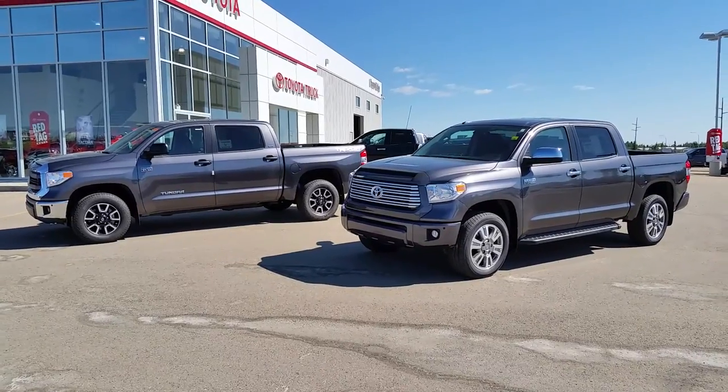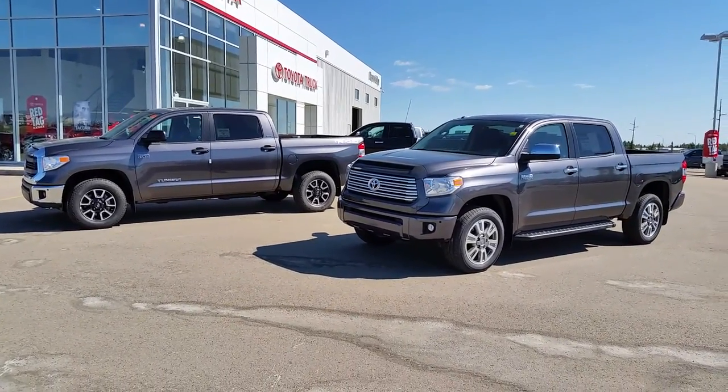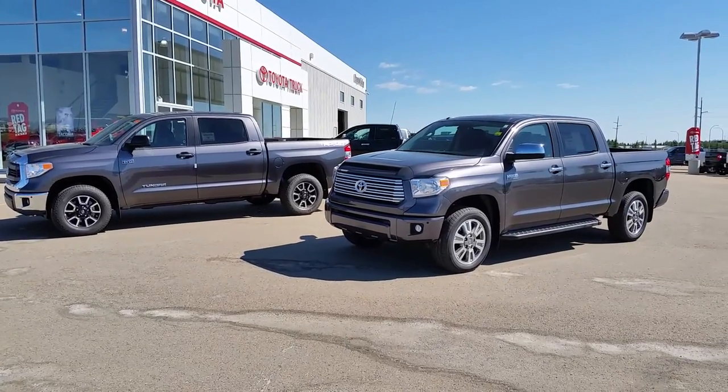Alright folks, that is the walk-around comparison between the CrewMax TRD and the CrewMax Platinum. Hope this helps!